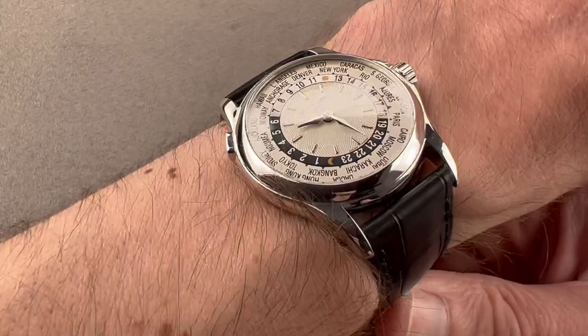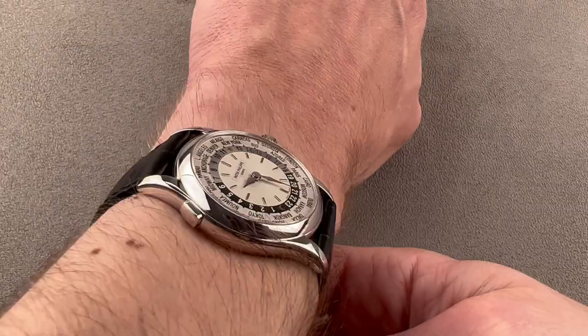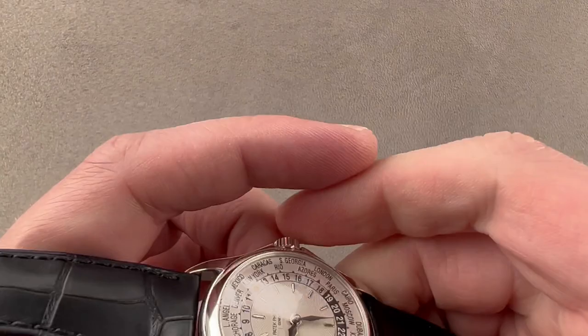The timepiece wears easily on my 16-centimeter circumference wrist, and being short across the wrist with a span of only 46.3 millimeters, I can recommend it for a wrist as small as 13 centimeters circumference. So while subsequent world-time watches grew quite a bit, this one is wearable on both male and female wrists, and with a domed bezel, it slides easily underneath a dress cuff.